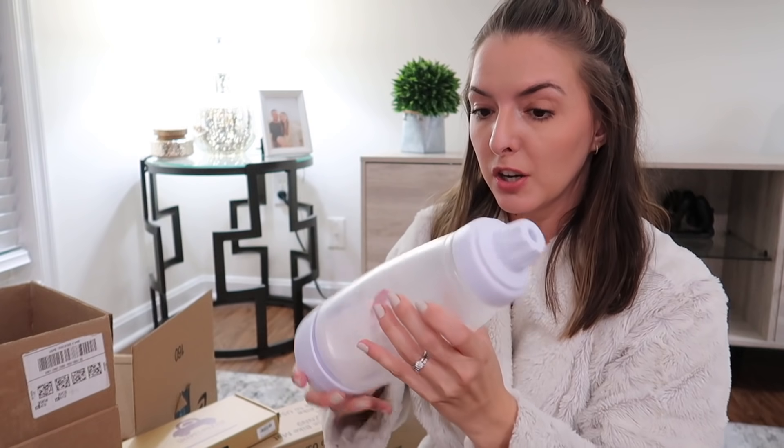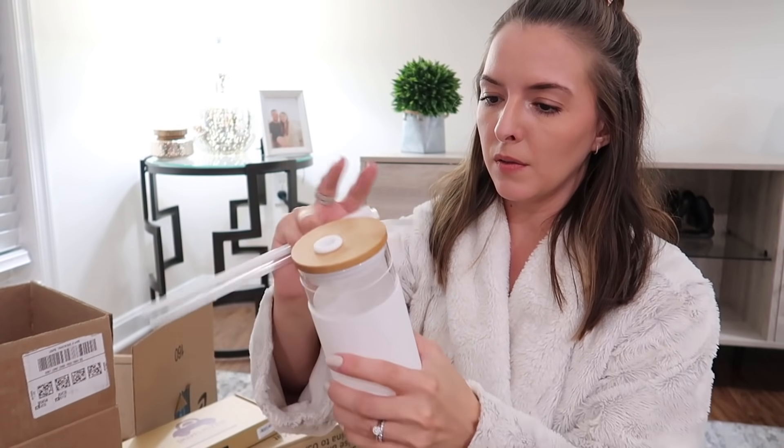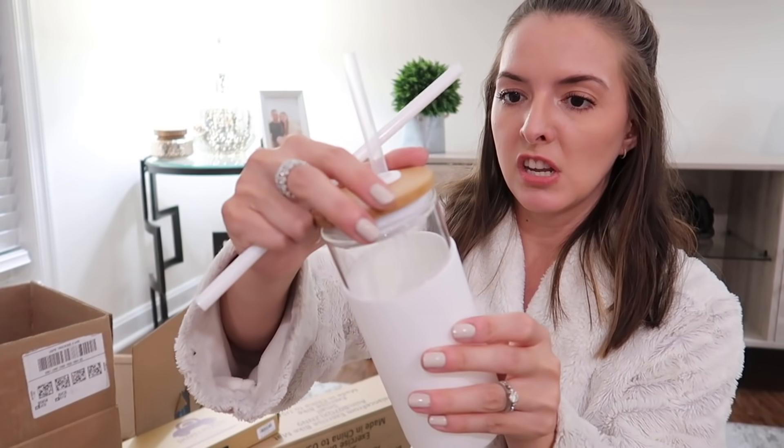Another thing I got for myself — not on Prime Day — is one of those ceramic smoothie cups I'd seen everyone using. It's very aesthetically pleasing and comfortable with a silicone grip. It comes with two plastic straws — not glass straws, so if you need glass straws this isn't it. The lid is a silicone suction material. It'll be nice to have my smoothies out of this.